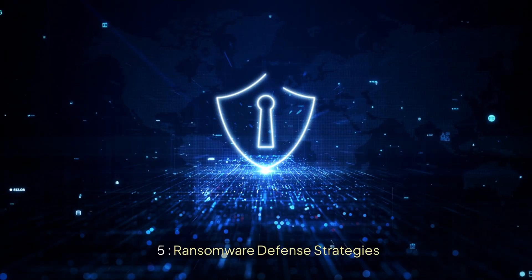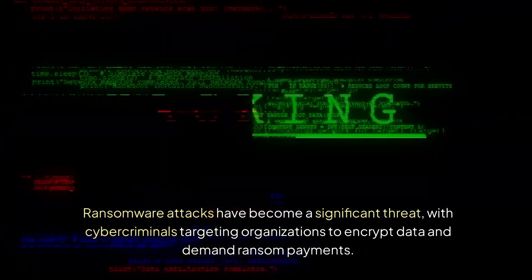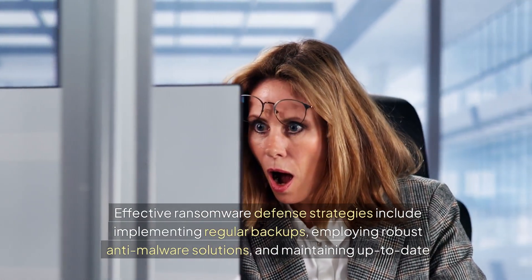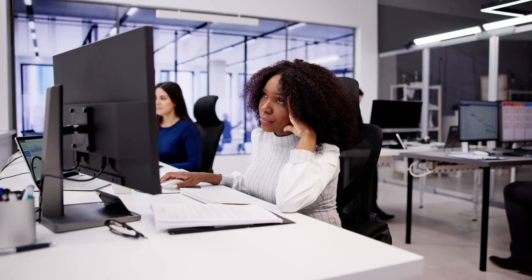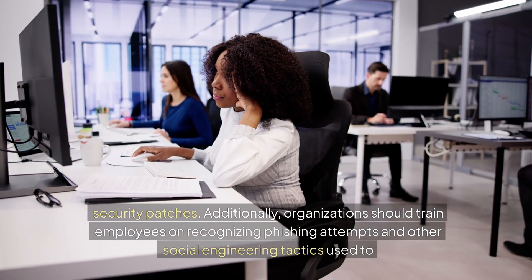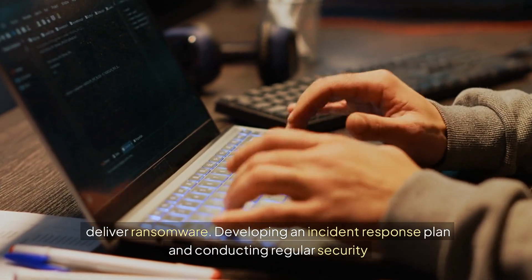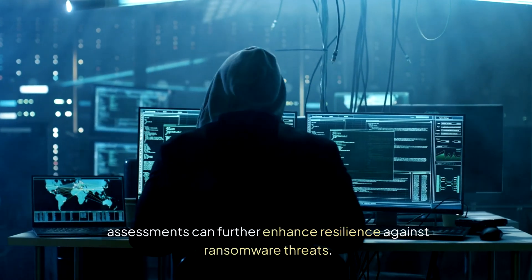5. Ransomware Defense Strategies. Ransomware attacks have become a significant threat, with cybercriminals targeting organizations to encrypt data and demand ransom payments. Effective ransomware defense strategies include implementing regular backups, employing robust anti-malware solutions, and maintaining up-to-date security patches. Additionally, organizations should train employees on recognizing phishing attempts and other social engineering tactics used to deliver ransomware. Developing an incident response plan and conducting regular security assessments can further enhance resilience against ransomware threats.